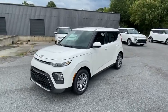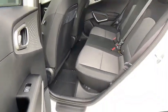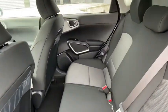Day and night rearview mirror, front bucket seats, cloth seat trim, body color door handles, tinted glass, four-piece floor mat set, and low tire pressure warning.